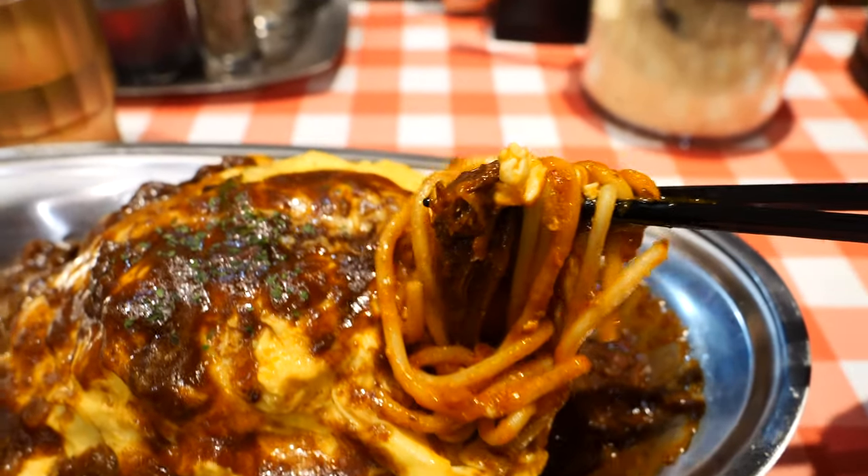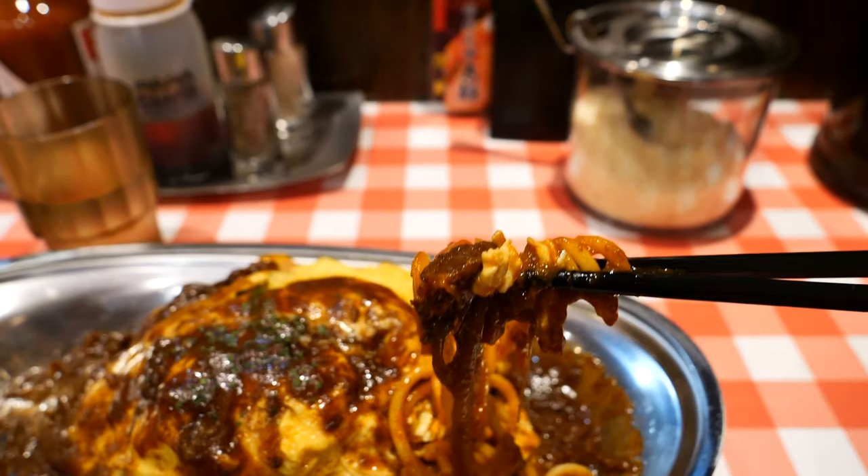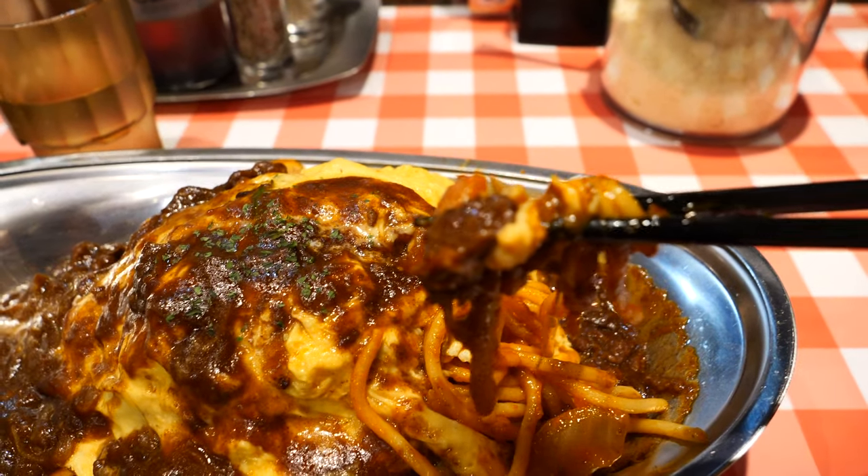Napolitan is a really popular Japanese pasta dish. It consists of spaghetti, tomato ketchup, onion, green peppers, and sausages. Originally this pasta was created by a chef in Yokohama. I'm pretty sure any Japanese person who grew up in Japan has eaten this dish. There's also meat in the sauce — it's really tender and it perfectly matches with this omelette pasta.